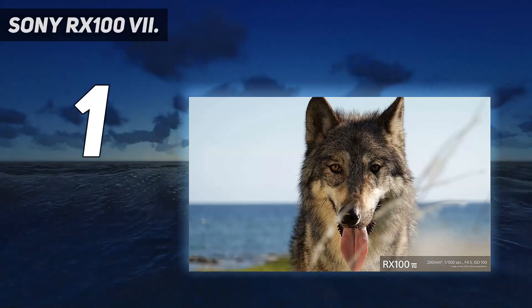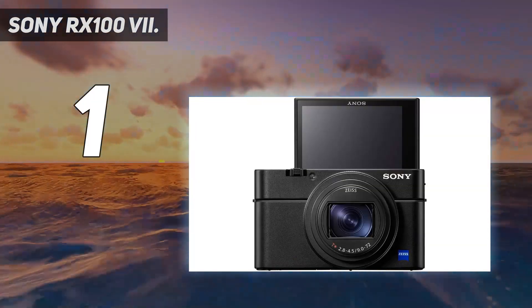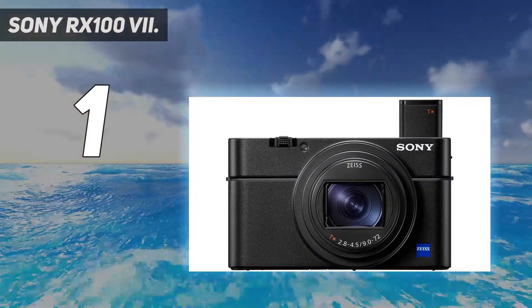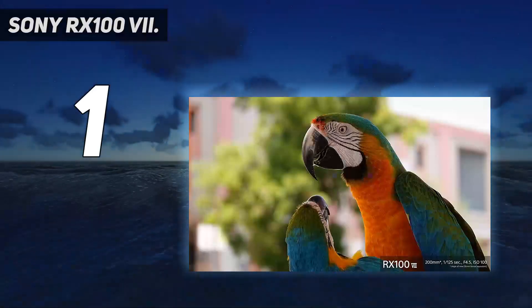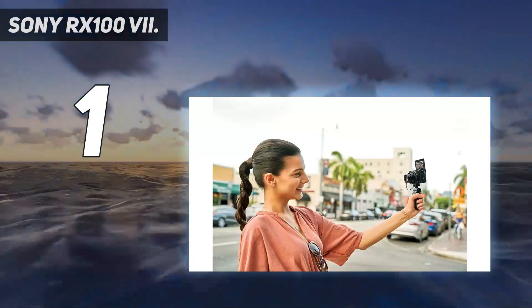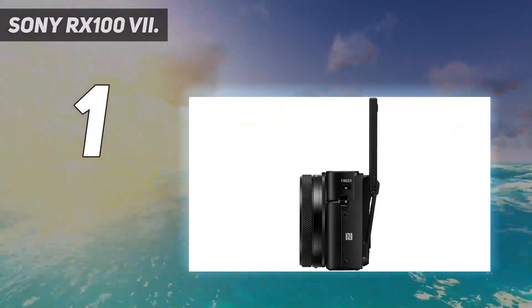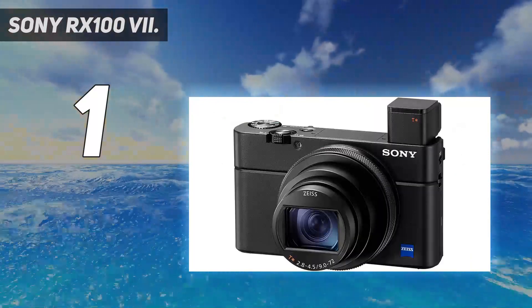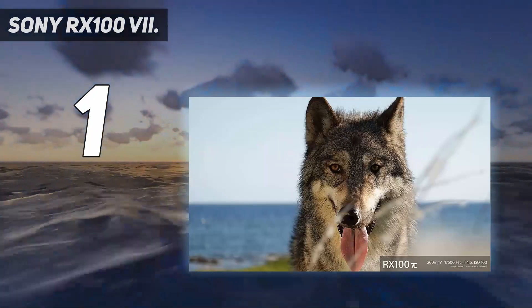And number 1: Sony RX100 VII. For those looking for the best possible image quality in a pocket-friendly body, Sony is the best candidate here. The latest model is the RX100 VII, which continues to build on Sony's reputation for high-quality premium compact cameras. The big new addition here is a microphone socket, which finally makes the RX100 series appealing to vloggers. Otherwise, you've got a 1-inch sensor paired with a 24-200mm equivalent lens, which should suit most everyday scenarios.